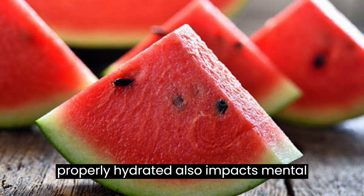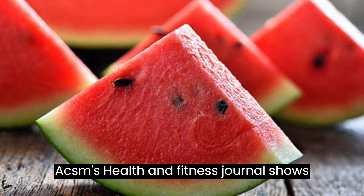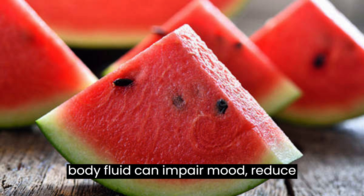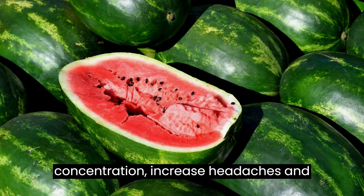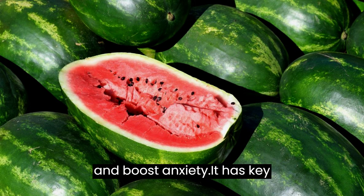Being properly hydrated also impacts mental performance. The same article in ACSM's Health and Fitness Journal shows that as little as a 1% to 3% loss of body fluid can impair mood, reduce concentration, increase headaches and fatigue, interfere with working memory, and boost anxiety.